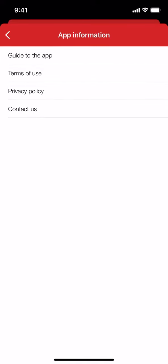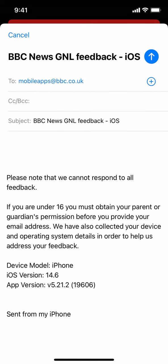Then you can arrive on this screen. Look on the bottom where it says contact us right there, and tap on that. Then you can send an email. And that's how you contact BBC News from their app.